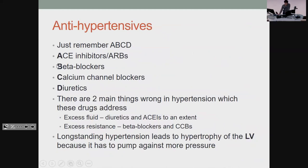For antihypertensives, just remember ABCD — those are the really big ones. ACE inhibitors and ARBs are some of the most important and very often used. These all work on either reducing too much fluid in your vessels or reducing too much resistance. Diuretics are the main ones for fluid. Beta blockers and calcium channel blockers address resistance. If you have long-standing hypertension, your left ventricle is going to become hypertrophied because it's pushing against the most pressure, which comes with its own problems.